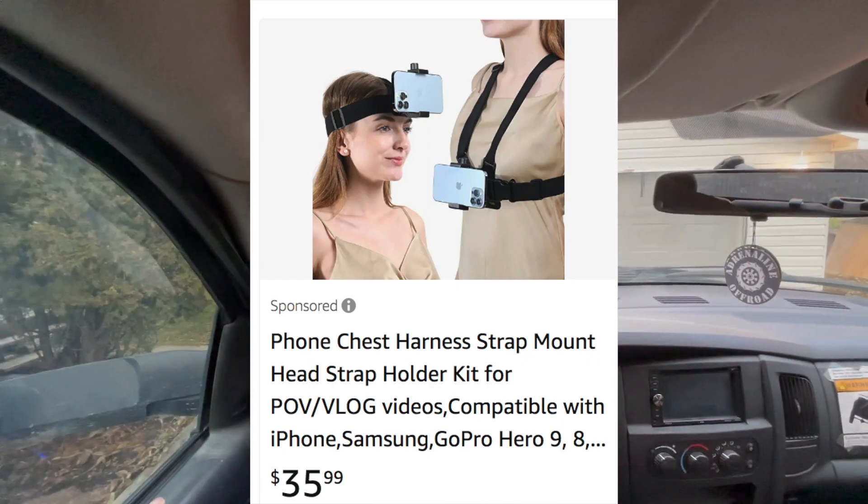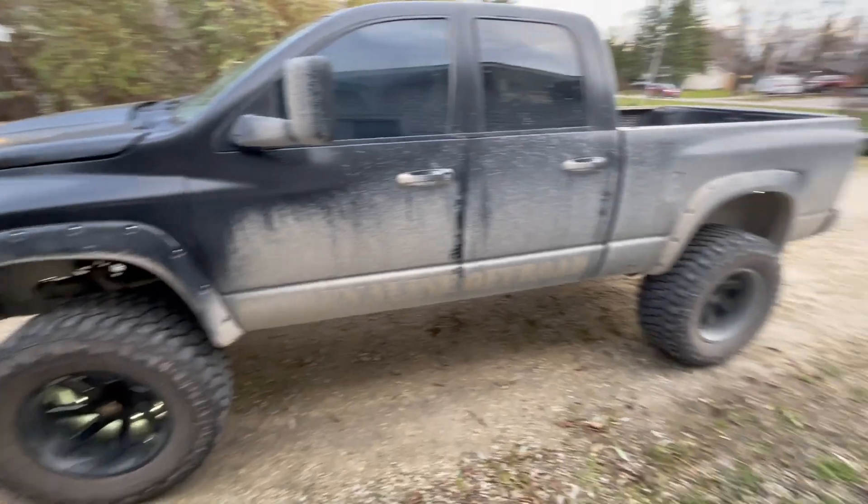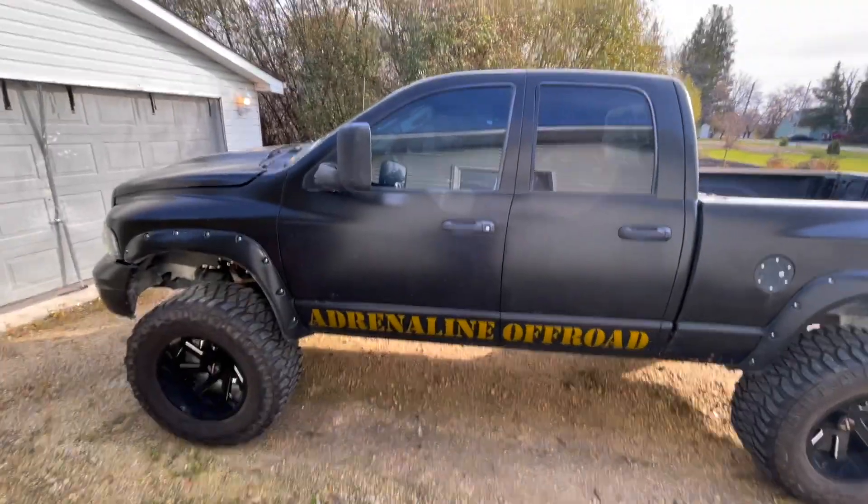That is how I'm filming this video, folks. Could buy a $30 mount on Amazon but I said forget it, we're going rough. Here she is — she needs to be clean though, let's do something about that. Okay, look at that, much better.